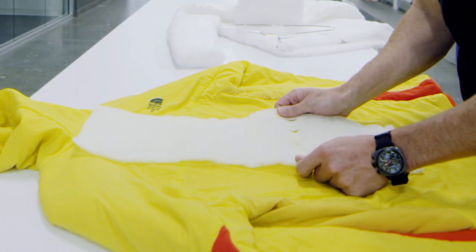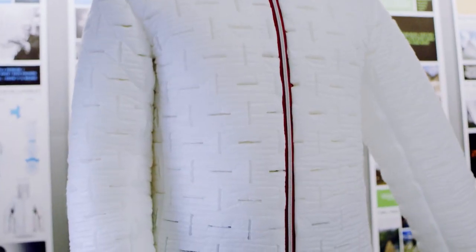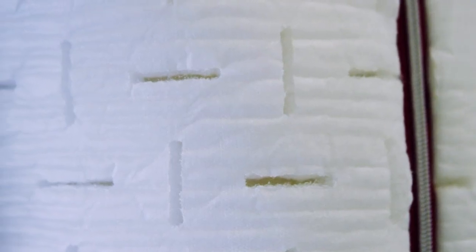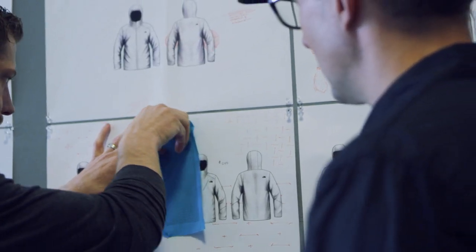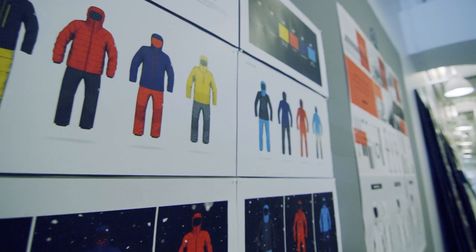And then when you stop moving, the garment loses those vents and then retains all that warmth, which is just an unreal concept. The Fall 17 Ventrix jacket really is that piece that's right in the middle of the entire kit — it's kind of like the sun that all the other pieces revolve around.